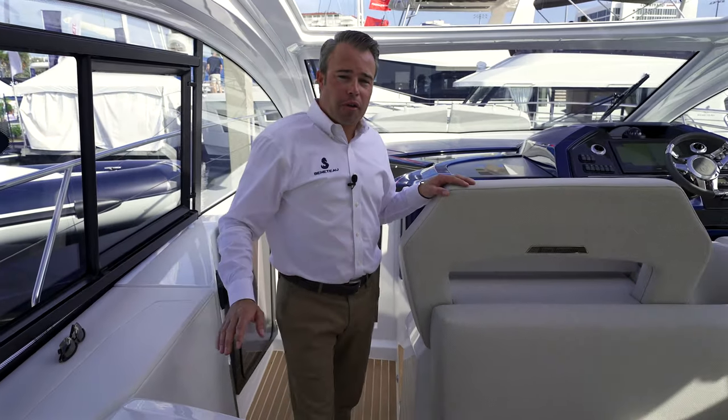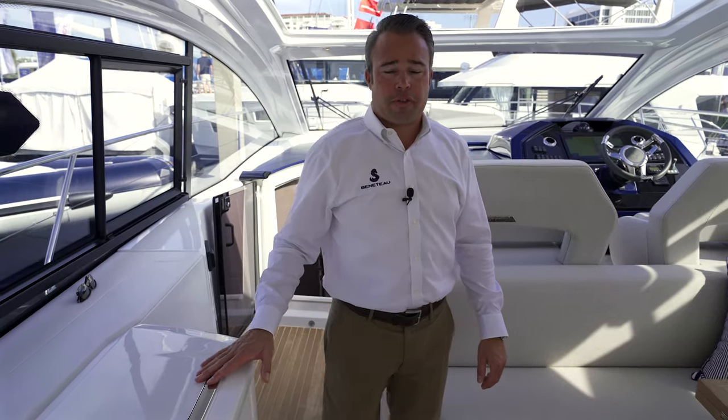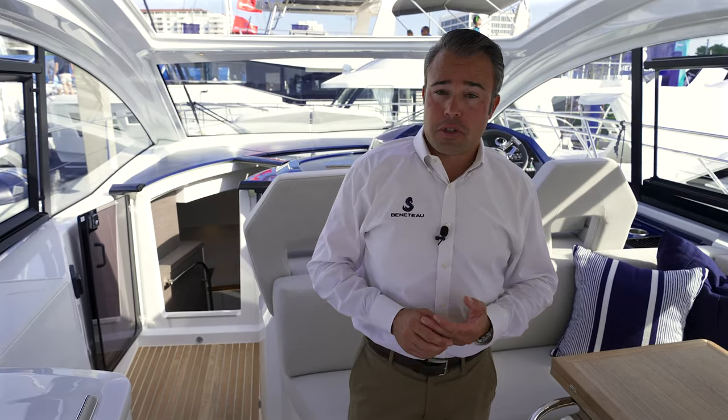This wraps up the walkthrough of the new Gran Turismo 41 and 45 from Beneteau. We'll have a lot of these new boats joining us around the country at the local Beneteau dealers. Schedule a time to visit the boats in person and experience just how wonderful these new boats are.